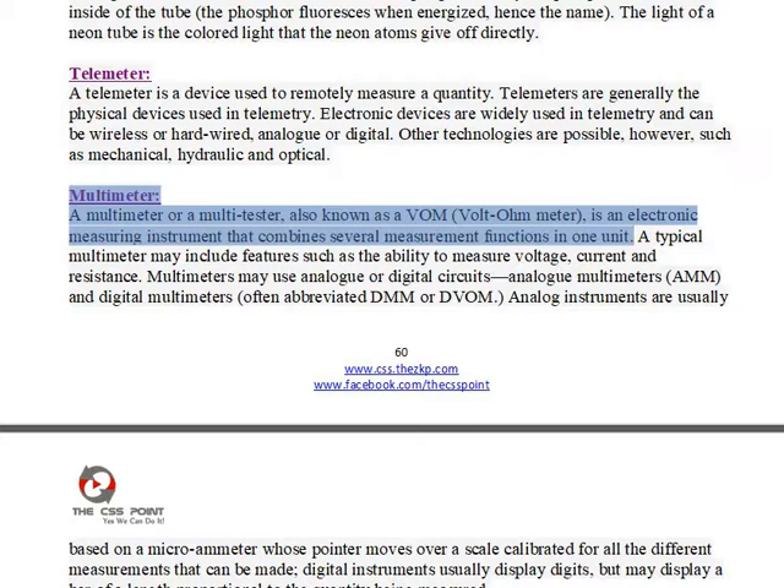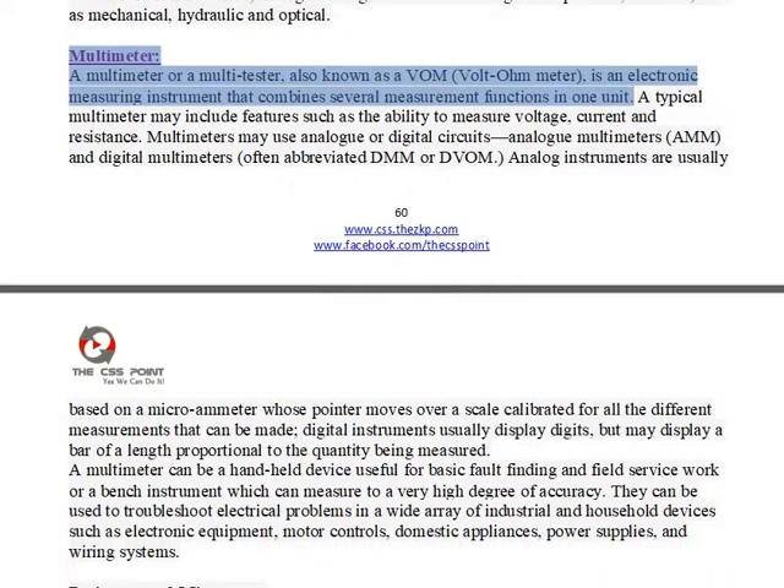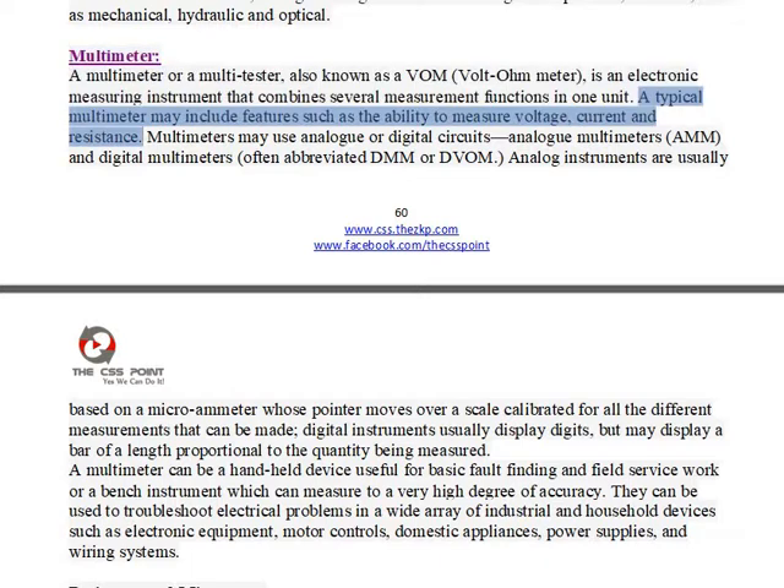A multimeter, or multi-tester, also known as a VOM — volt-ohm meter — is an electronic measuring instrument that combines several measurement functions in one unit. A typical multimeter may include features such as the ability to measure voltage, current, and resistance.